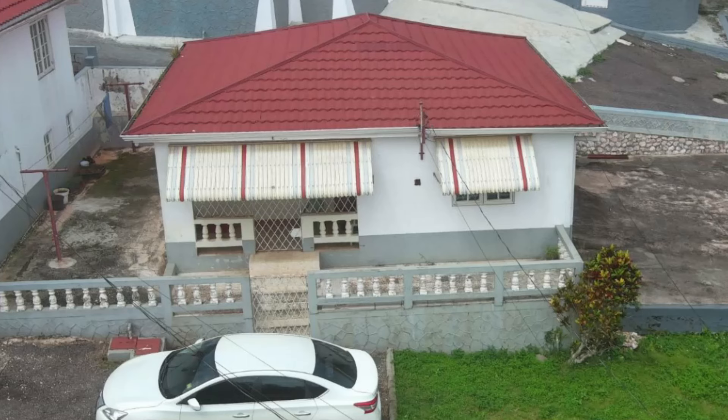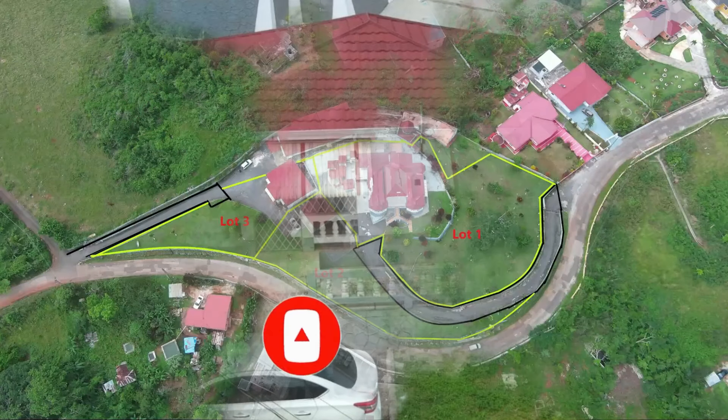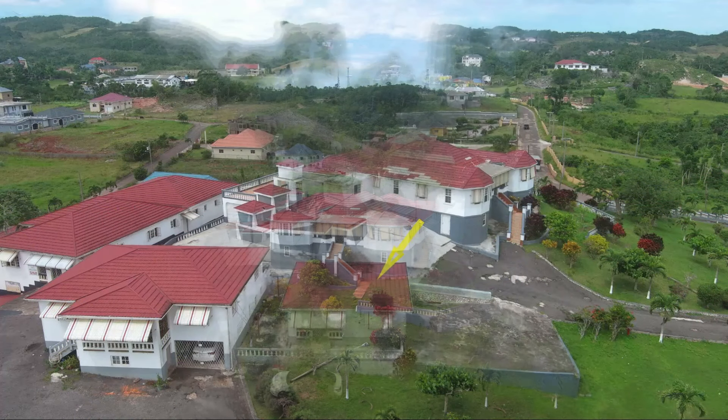So let's take a look at this property. You can comment down in the comment section below and let me know what you think. If you're interested in purchasing, there's contact information down in the description for the sales agent. This is the complex and the arrows show exactly which unit you'll be getting if you're interested in purchasing the two-bedroom one-bathroom unit.